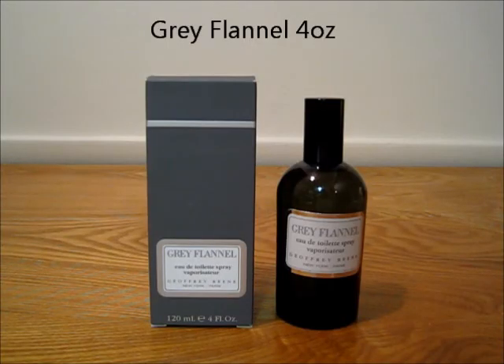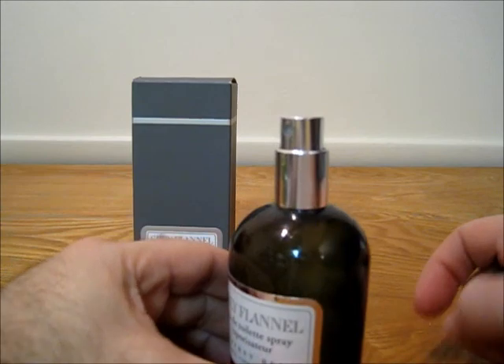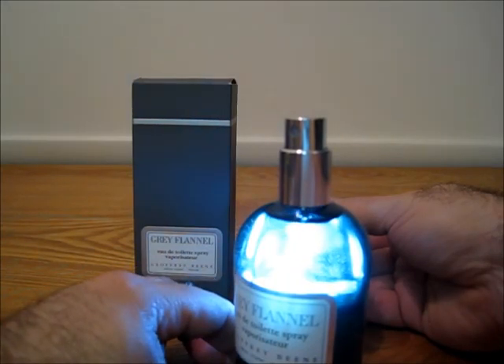Next up is Gray Flannel — probably everyone's heard of this one. Geoffrey Beene. Also comes with the box and the bottle. This is a 4 ounce bottle. And you can see the level of it there.